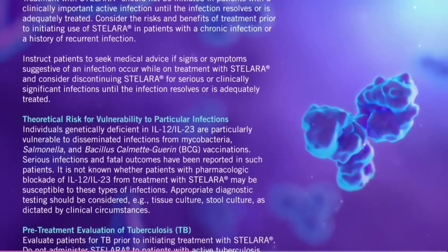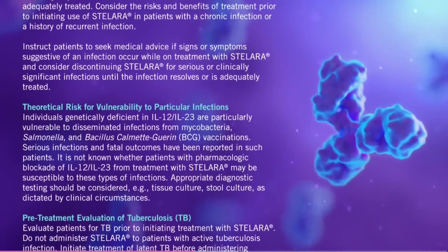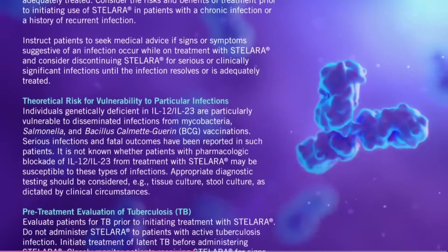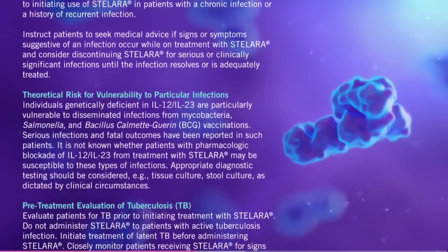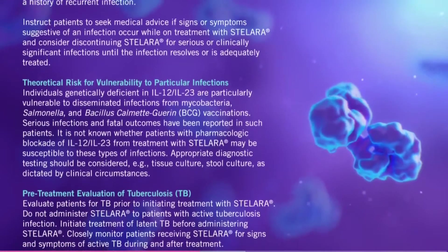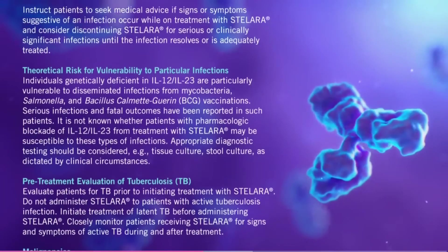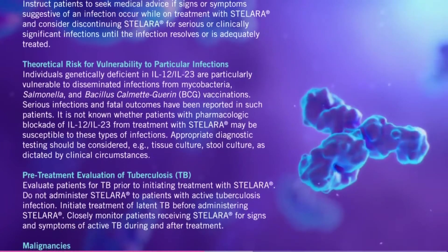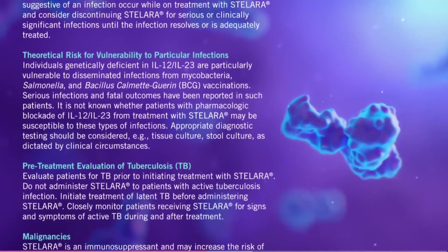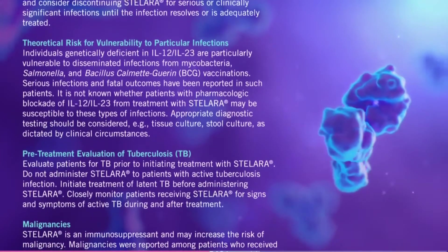Theoretical risk for vulnerability to particular infections. Individuals genetically deficient in IL-12 or IL-23 are particularly vulnerable to disseminated infections from mycobacteria, salmonella, and Bacillus Calmette-Guérin (BCG) vaccinations. Serious infections and fatal outcomes have been reported in such patients. It is not known whether patients with pharmacologic blockade of IL-12 and IL-23 from treatment with Stelara may be susceptible to these types of infections.